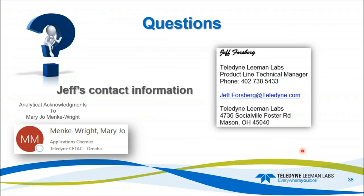With that, please submit questions to my email address, jeff.forsberg@teledyne.com. I'd like to give analytical acknowledgments to Mary Jo Wright, the application chemist who helped gather all the data on the SRMs and performed all the testing for the smaller ID tubing. Thank you again for attending today's webinar, and have a great day.